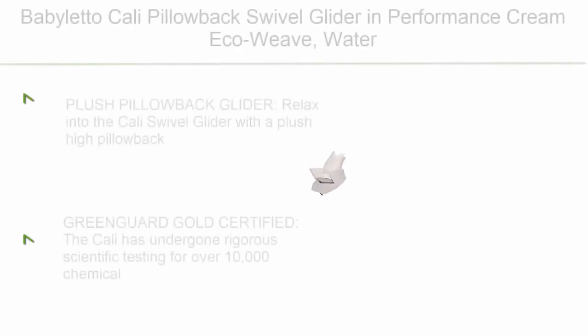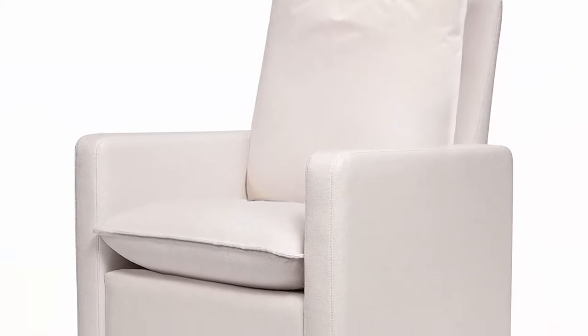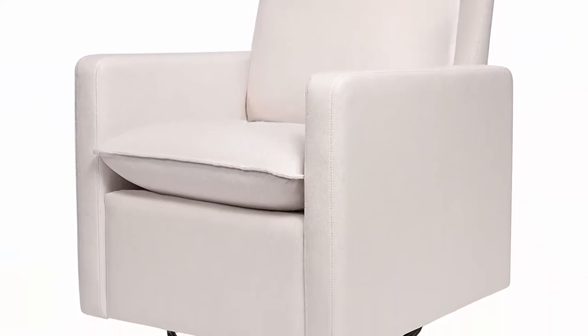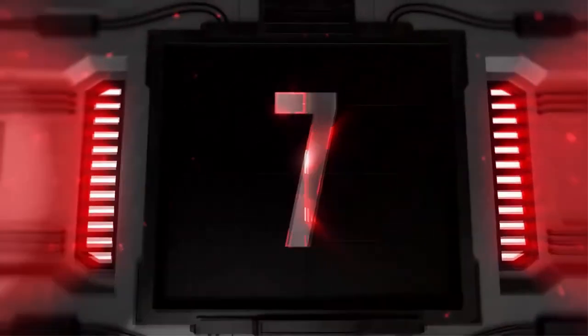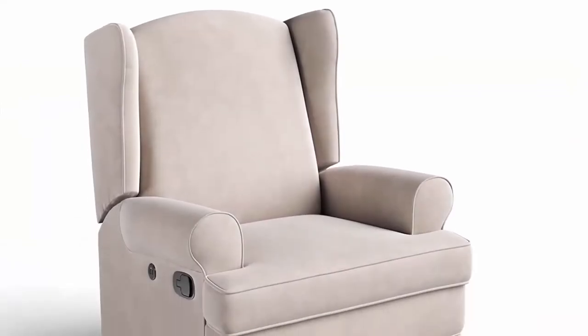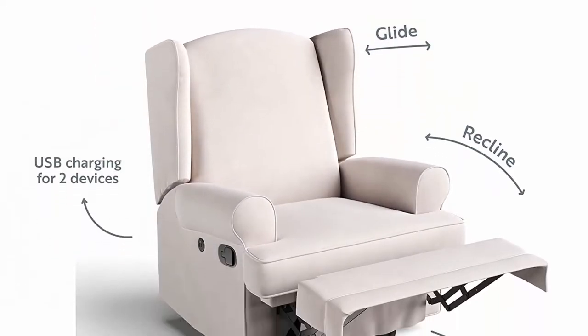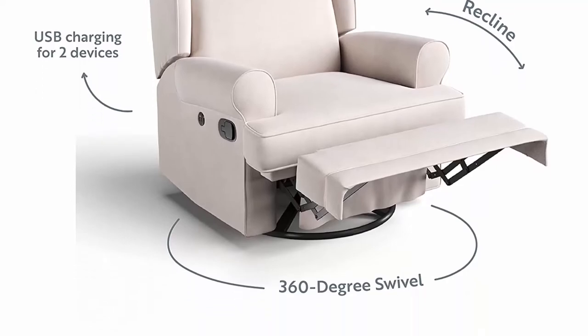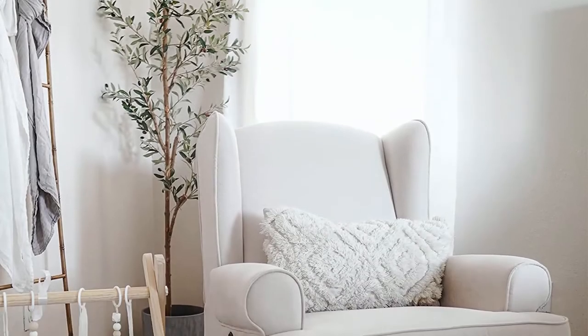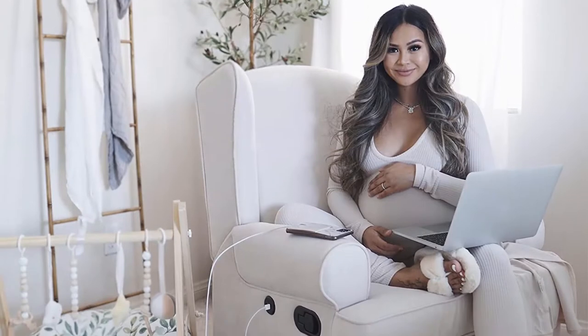Top 8: Storkcraft Serenity Wingback Upholstered Reclining Glider with USB, 360-degree Swivel Rocker Chair with 2 USB Charging Ports, Water Repellent and Eco-Friendly Fabric in Ivory. This plush, supportive, USB-friendly reclining glider with 360-degree metal swivel base was crafted for years of use and enjoyment.